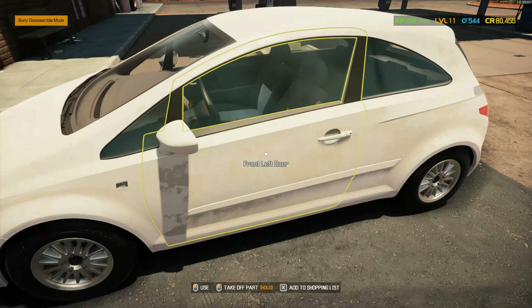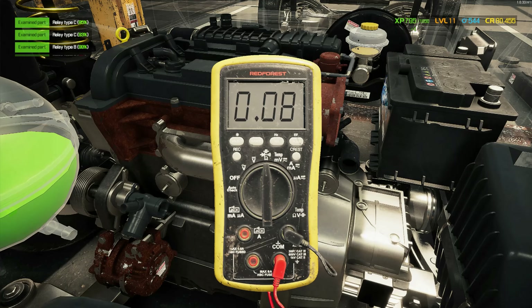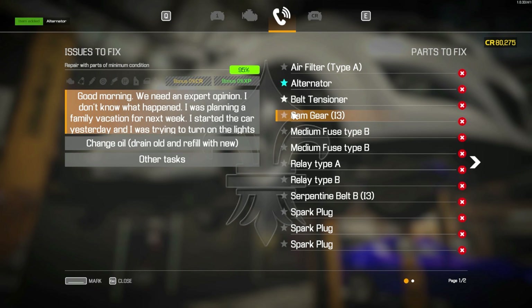Hey everyone, today we've got a car that won't start, just like me in the morning. We're gonna figure out why and fix it up. See that cool blue Camaro over there? That's our special car for live streaming.